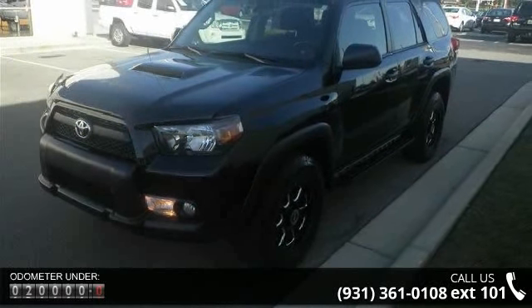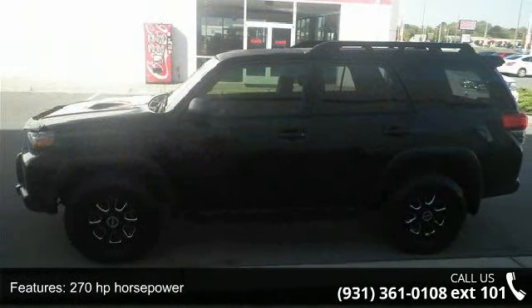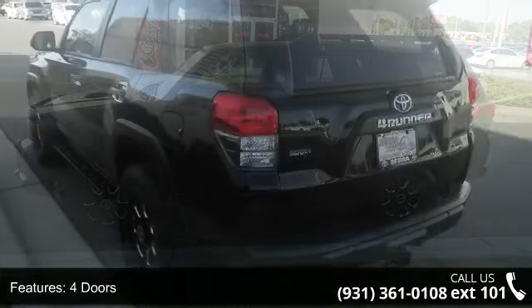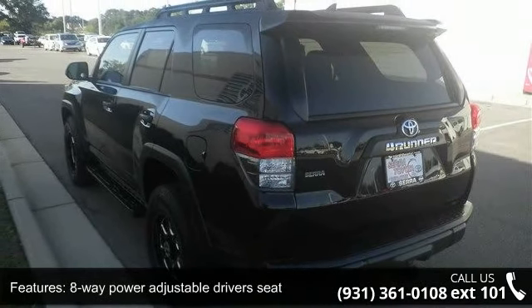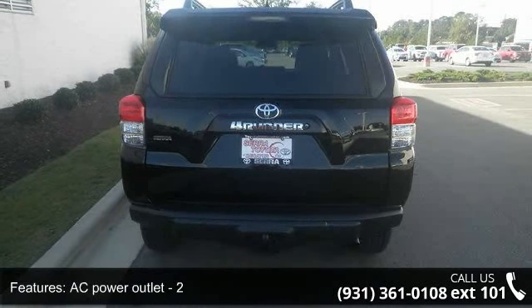This vehicle's top features include 270hp, 4 doors, 4-wheel ABS brakes, 8-way power adjustable driver's seat, AC power outlet, air conditioning, audio controls on steering wheel, automatic transmission, Bluetooth, and clock and dash.